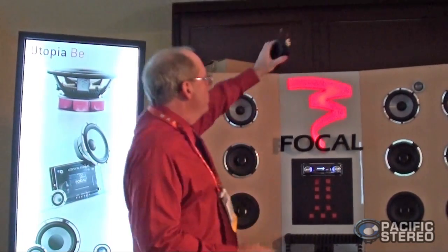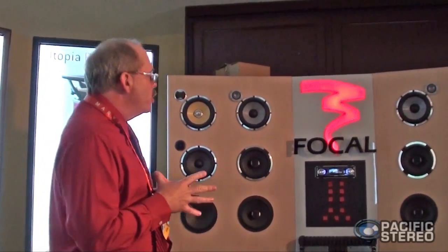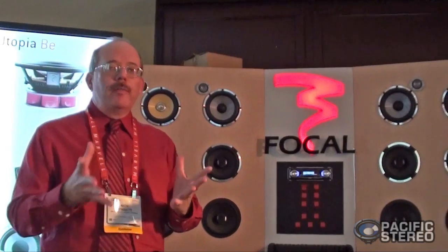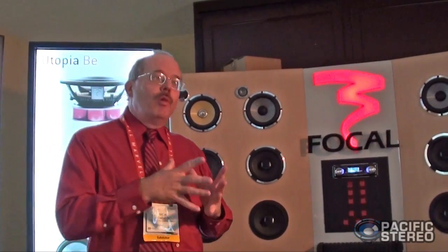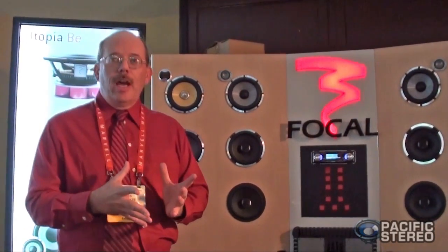The next thing on the agenda is a brand new speaker system that we've released. It's called the 165WRC. This is the entry level into the beryllium line. I know a lot of you remember back in the day, about 10 years ago, Focal had what is known as the Utopia speakers, and we had a very similar price point at $1,995 for the 6½-inch two-way. Well, we brought something very similar in price back. This is $1,995, and as far as performance is concerned, this far exceeds that.